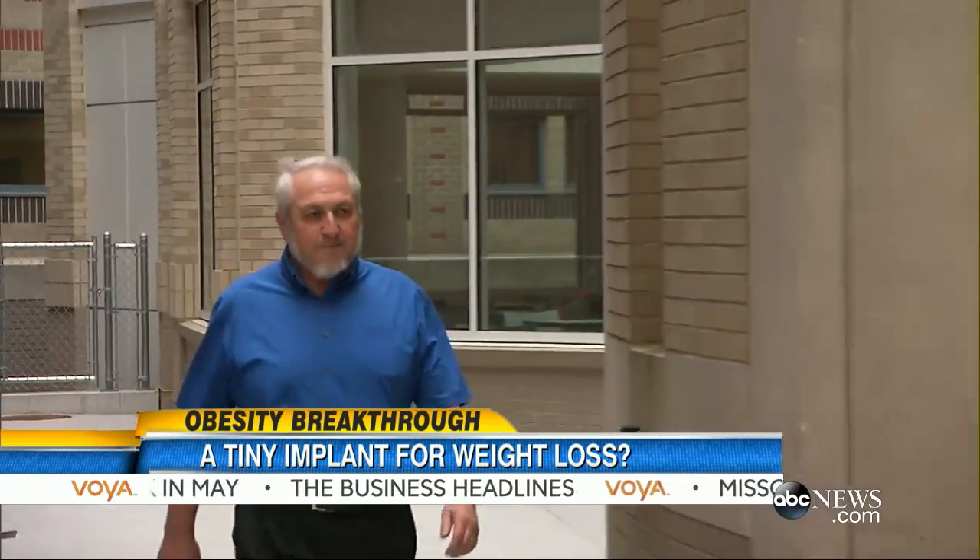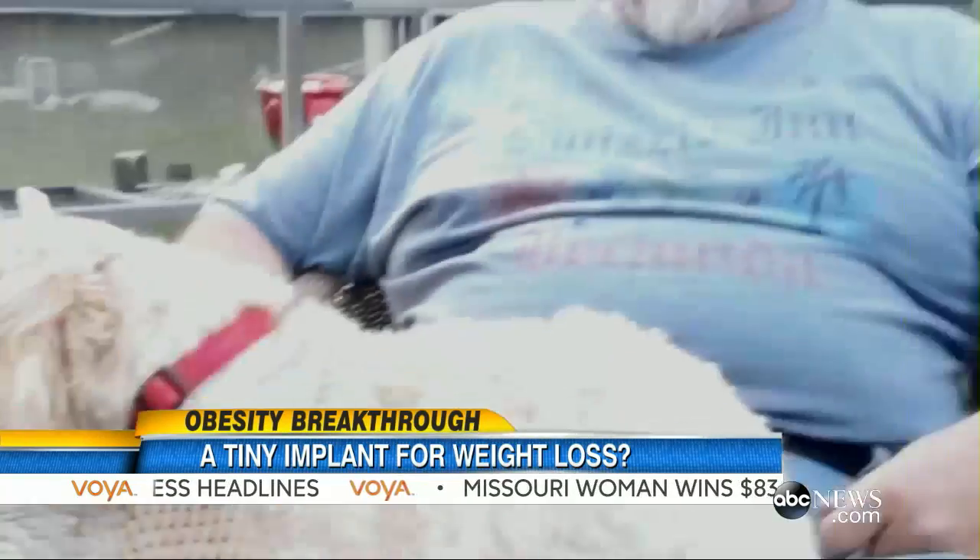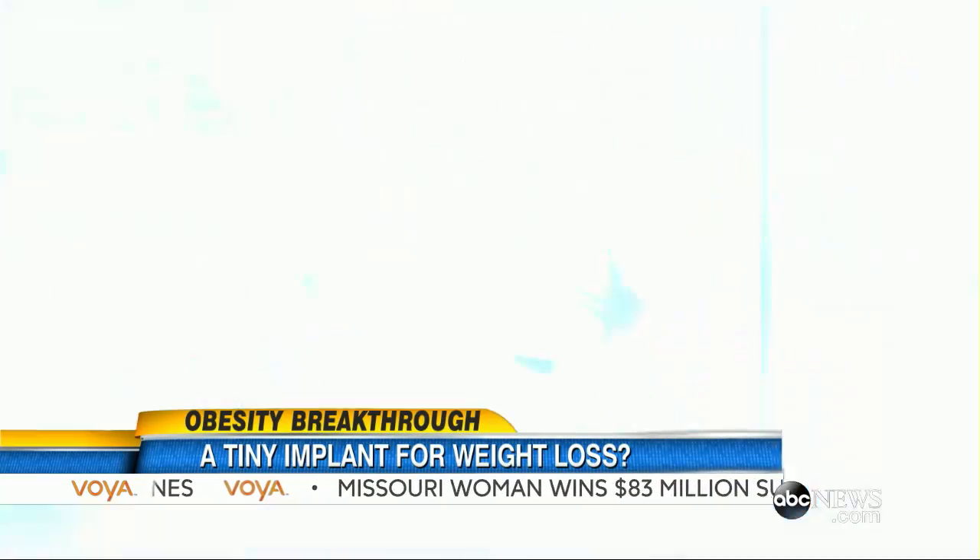For Mike Magnant, who has been using the V-Block since a clinical trial in 2011, the results have been life-changing. He's lost 70 pounds, and his blood pressure medication has been cut in half.